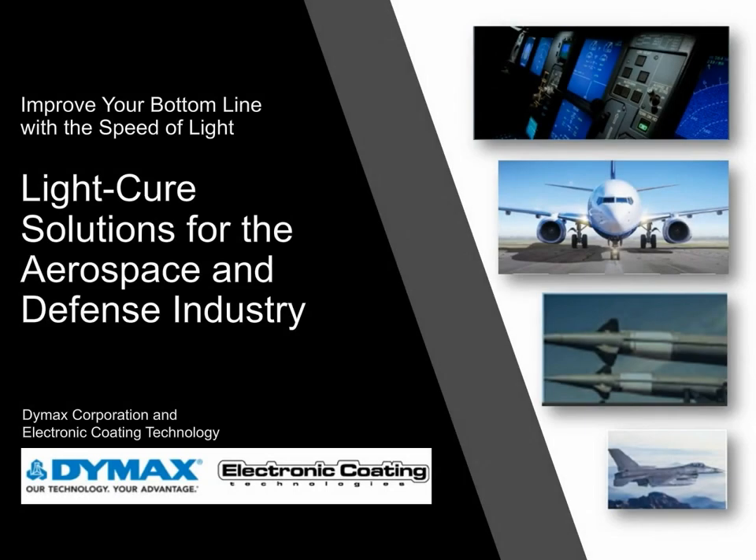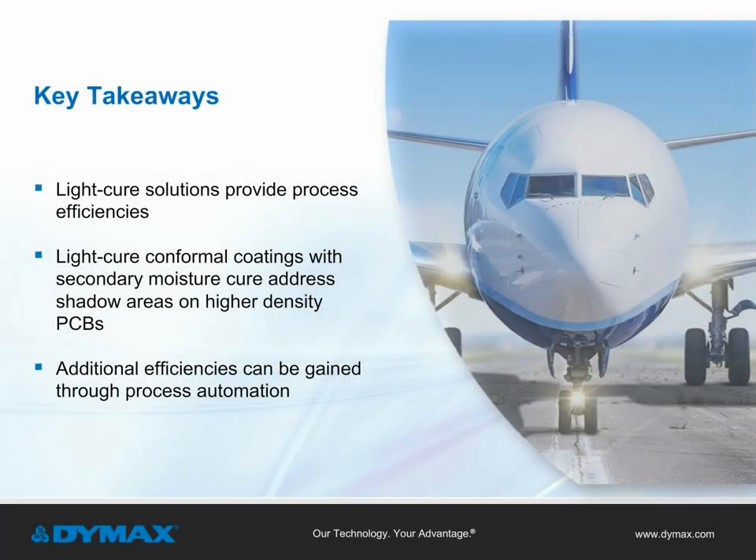Improve your bottom line with the speed of light. Light cure solutions for the aerospace and defense industry. Viewers of this video presentation will learn three key takeaways about how light cure technology can improve manufacturing for the aerospace and defense industry.